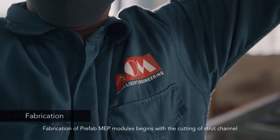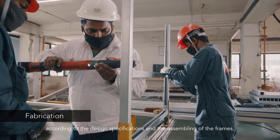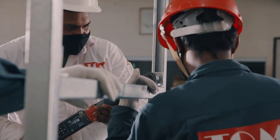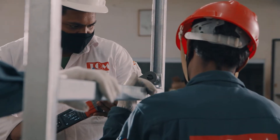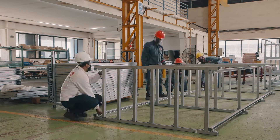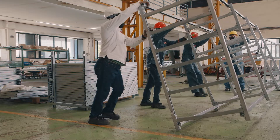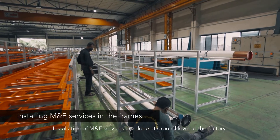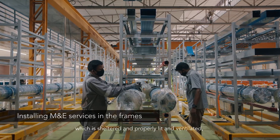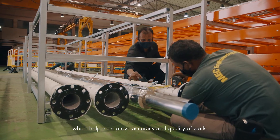Fabrication of prefab MEP modules begins with the cutting of the strut channel according to design specifications and the assembly of the frames. Installation of M&E services is done at ground level at the factory, which is sheltered and properly lit and ventilated, helping to improve accuracy and quality of work.